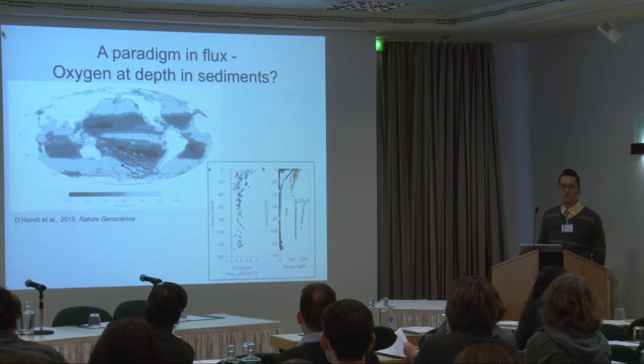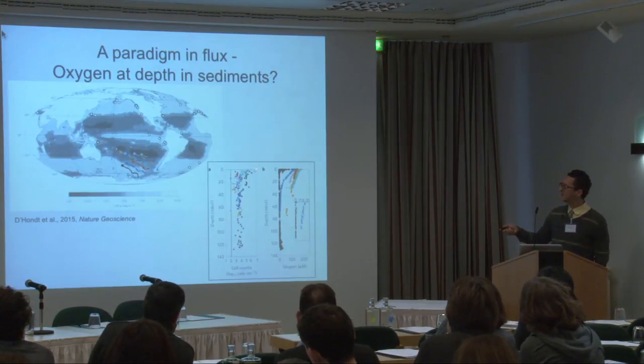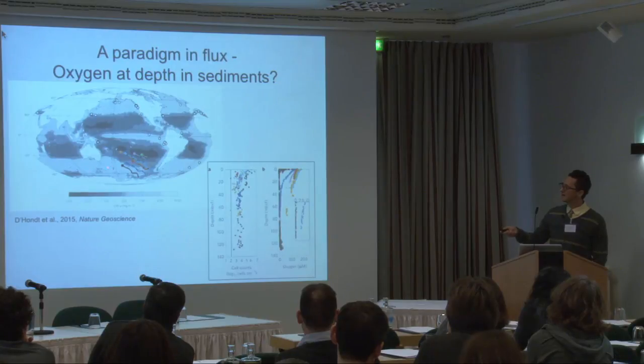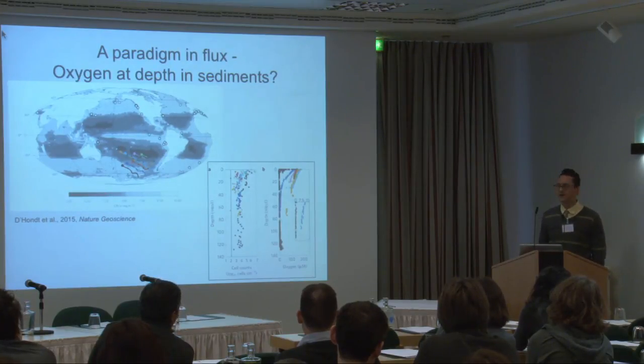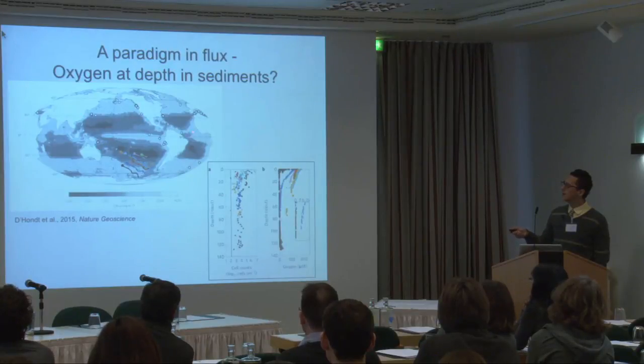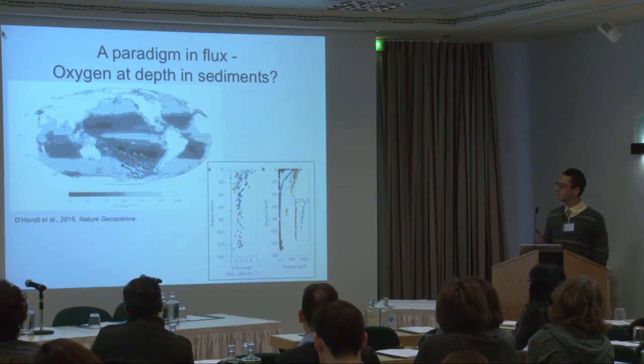This series of dots shows results from a drilling cruise that went out for two months around the South Pacific gyre collecting samples. They found cells all the way down to the bottom of the sediment at all sites. But they also found oxygen all the way down to the seafloor at all sites within the oceanic gyre — except one black control site outside it. Looking at the map, the darker colored areas represent that type of site. About 40 percent of the ocean floor, we think, actually has oxygen all the way down to the basement — a complete change in understanding of the seafloor.